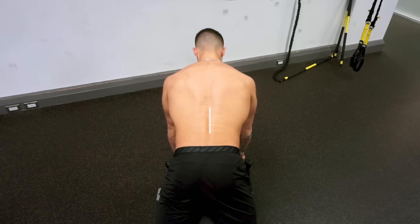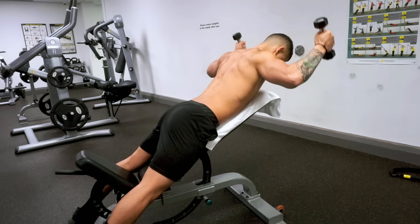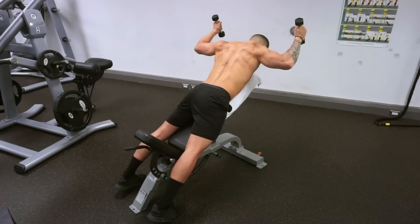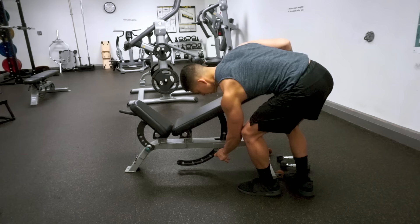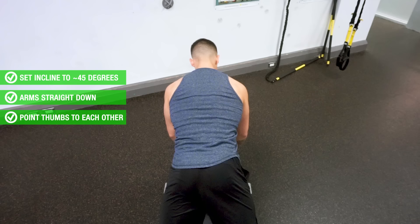The next exercise is a dumbbell version of the traditional rope face pull. It further targets the rear delts while also strengthening the rotator cuff muscles and the mid and lower traps. This exercise is highly effective since it incorporates the major movement functions of the rear delts but also adds in external rotation, which is a lesser known function of the rear delts that the previous exercise fails to incorporate. Perform these on an incline bench set at roughly 45 degrees to help minimize lower back involvement. Grab a pair of light dumbbells and start with your arms straight down and thumbs pointed towards each other at the bottom.